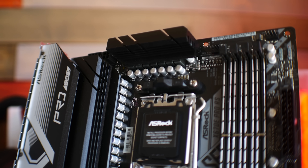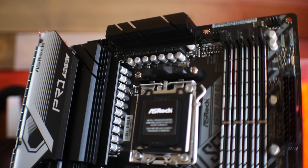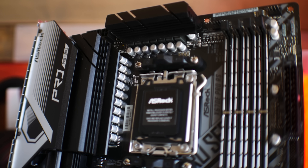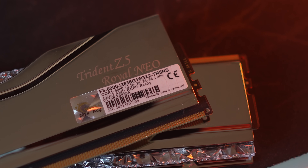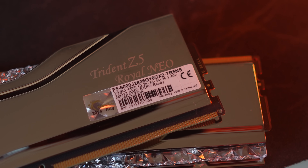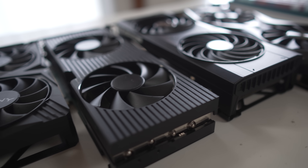Welcome back to Tech Yes City. Let's get into the gaming benchmarks. Today we're using an ASRock Pro RS motherboard with a 7800X3D, as well as G.Skill low-latency CL28 memory running at 6,200 MHz, bumped up from 6,000. This setup gives us the best performance for these GPUs with no bottlenecks.